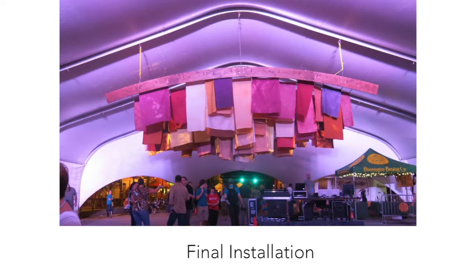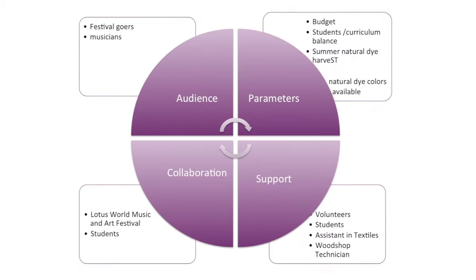I'll show you Caravan, which was a partnership with the Lotus World Music and Arts Festival. This was the final installation. They have their main stage — a really beautiful, enormous tent. This is the entrance to the tent; the stage is at the end. I worked with two semesters of students to create this fabric chandelier — 24 feet by 16 feet deep. I have a little chart, and what I realized is all of my projects take on four details: they always consider the audience; they always consider distinct parameters; they always have support other than myself; and they always involve collaborating with somebody.